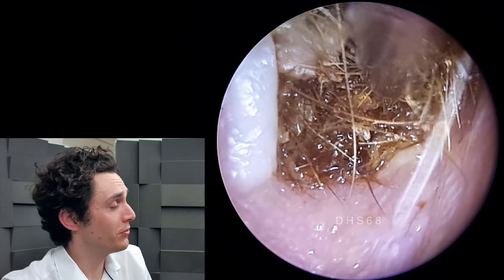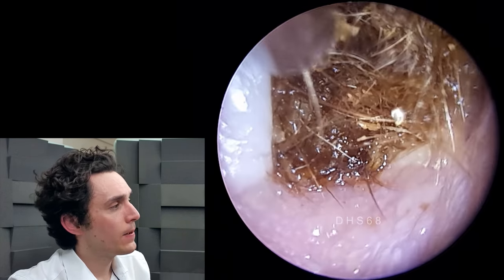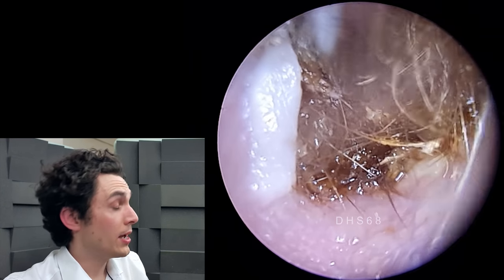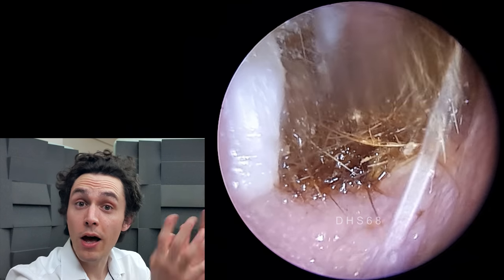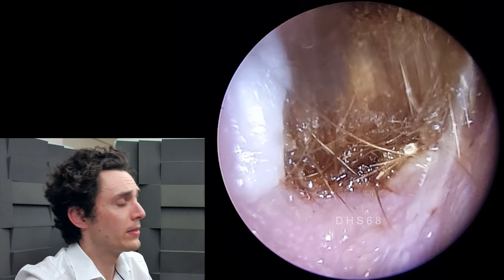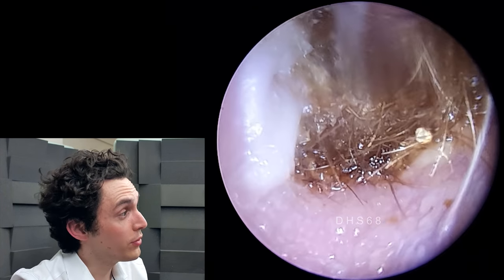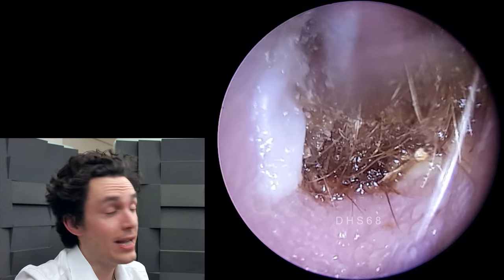This is a case of keratosis obturans, which is essentially a very dense plug of dead skin very deep in the ear, which causes extreme pain, hearing loss, and can lead to an enlargement of the ear canal due to a process called bone resorption. If you're interested in learning more about that condition and how it forms, I'll link you to another video where I discuss it in depth.